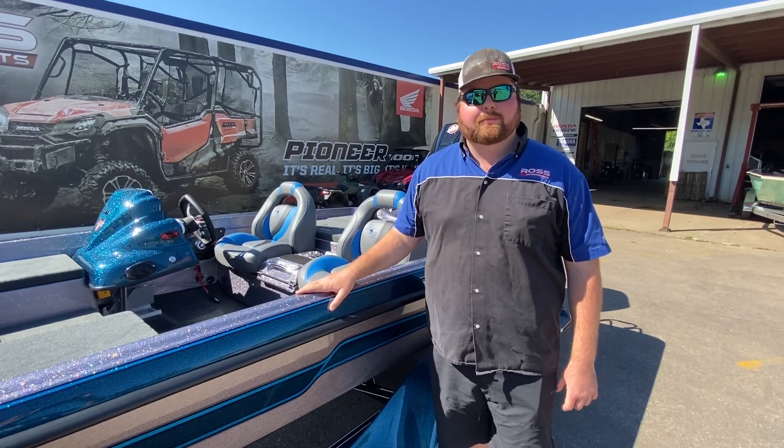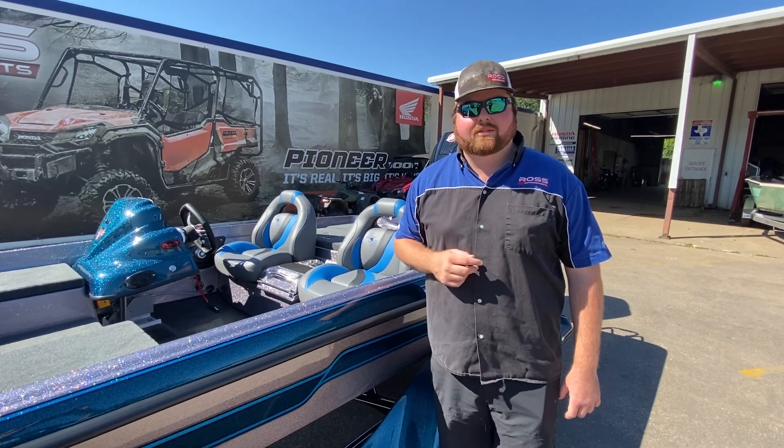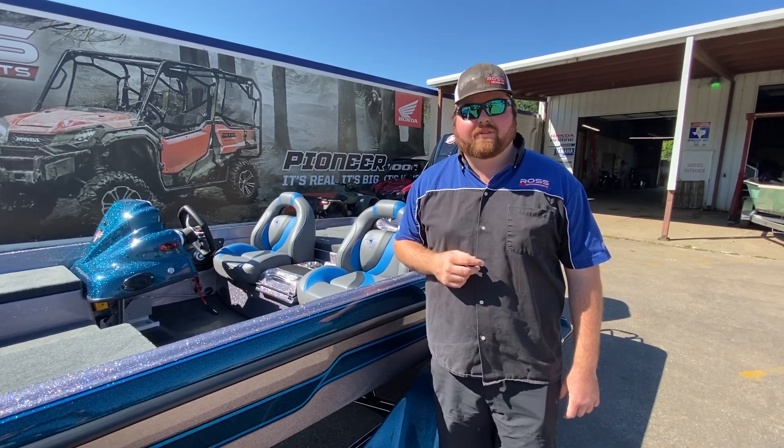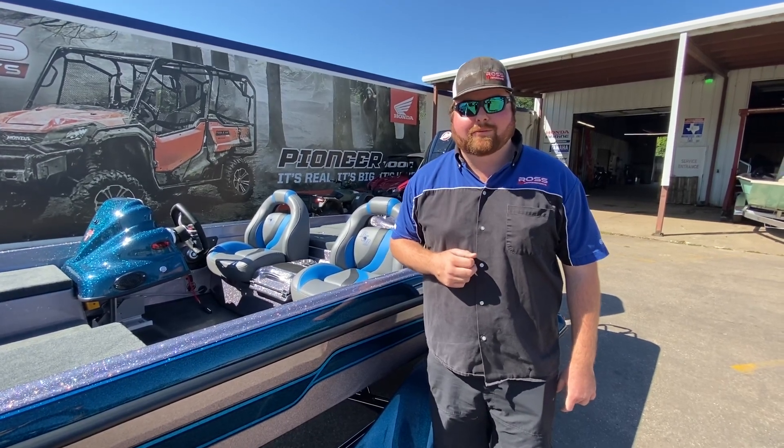If you have any questions on this boat or any of my other inventory, check out my website, RossMotorsports.com. Give us a shout at 936-465-5551. Remember, ask for the guy in the videos. We do take trades and financing is available. Thank y'all.